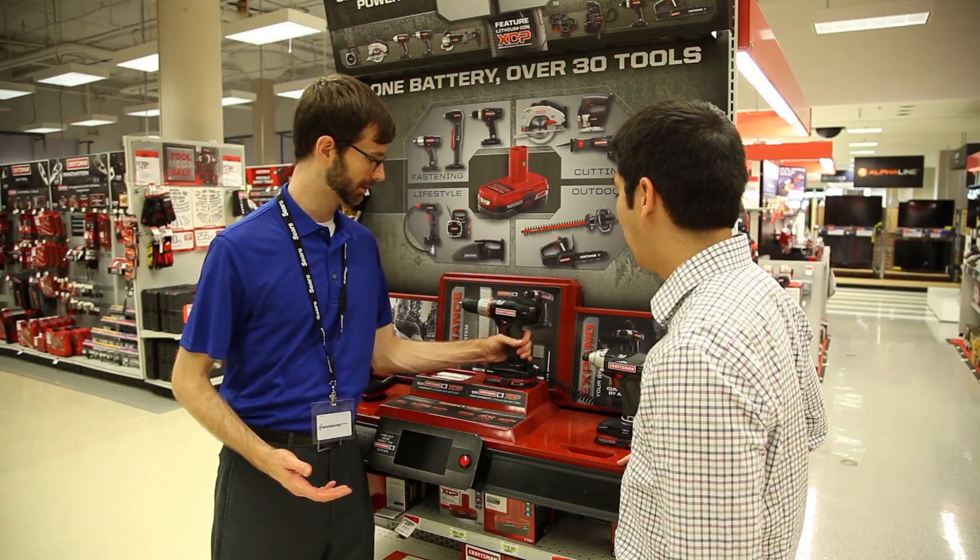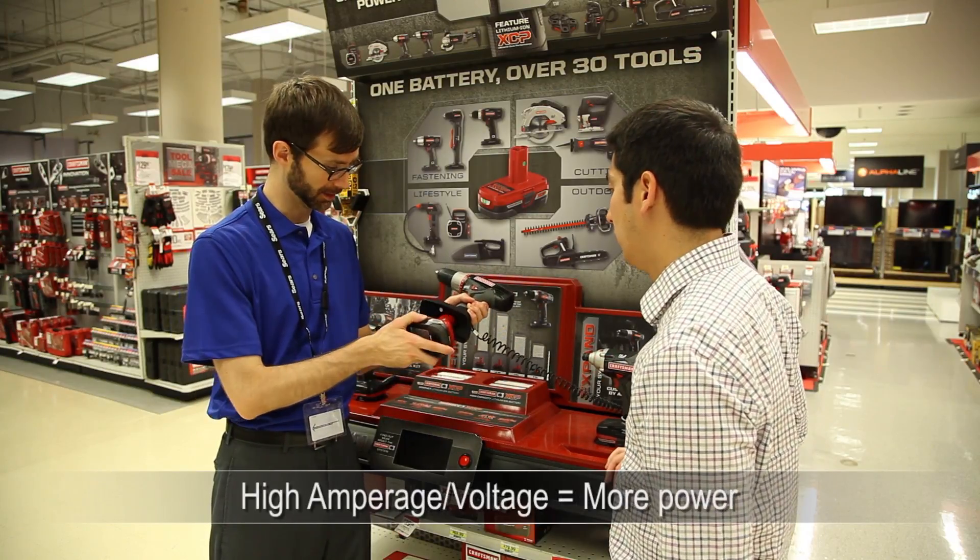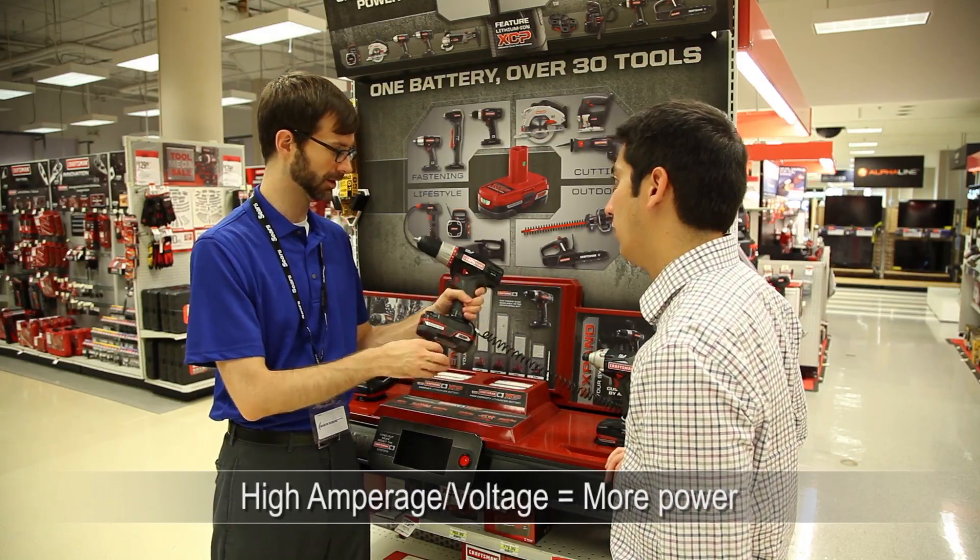The power of a drill is measured in amps for corded drills and volts for cordless. The higher the amperage or voltage, the more power a drill has.